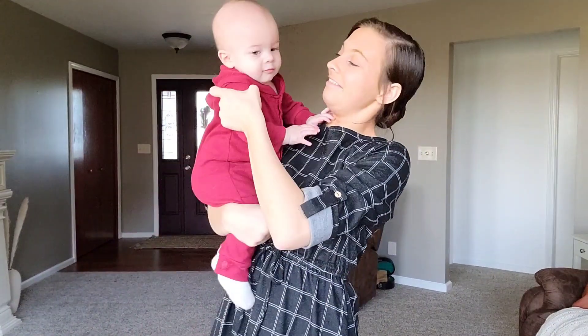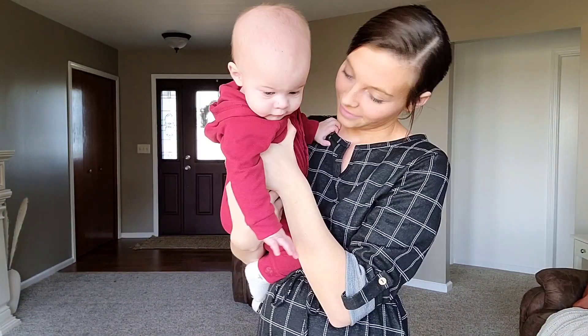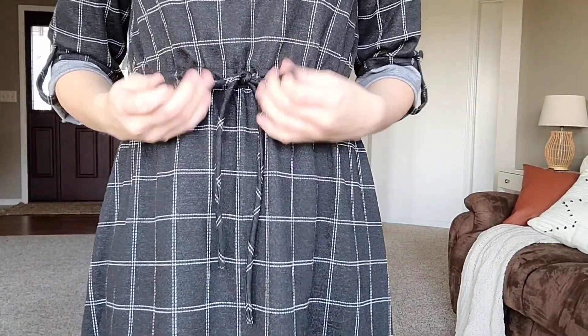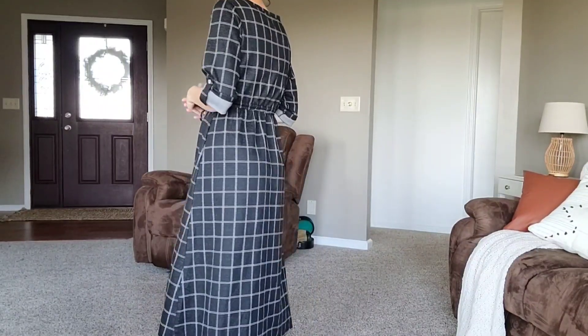I want to show you a few clothing items I received from Inherit Clothing Company — each of these items are from their new Prairie Collection. This first dress I'm wearing is the Monica Windowpane Dress in black, and it is seriously so comfy. The sleeve detail is my favorite. The waist is a drawstring so you can have it as tight or as loose as you want. The length is very modest and it's so comfortable.